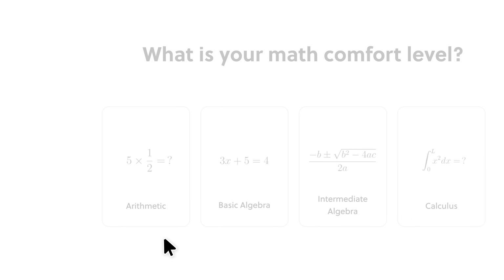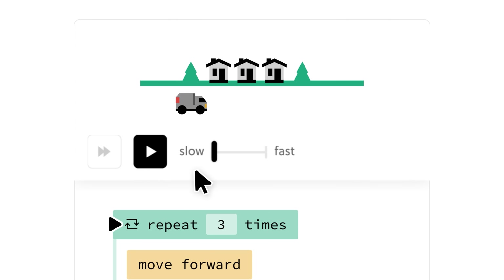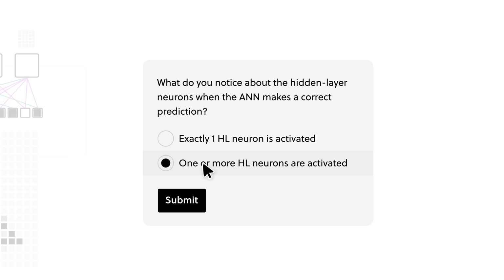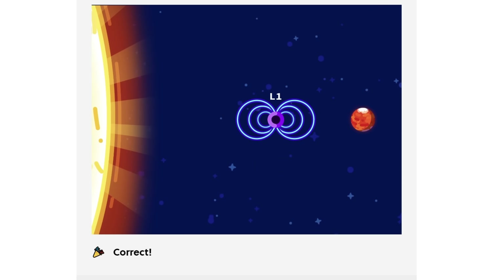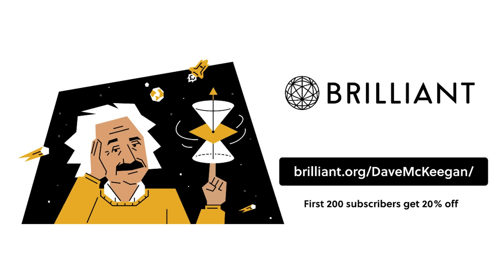Speaking of which, if your learning needs a breath of fresh air then you should check out Brilliant.org who are sponsoring this video. Learn new things or touch up on your existing knowledge with hundreds of classes on maths, science and computing. I personally love Brilliant's interactive animations which I find makes understanding things much easier. They guide you through learning new topics and quiz you as you go, and every question has its own explanation, so even if you get a question wrong you can learn why. I'm on a streak of 283 continuous days of answering questions, so why not take a 30-day free trial by visiting Brilliant.org forward slash Dave McKeegan and the first 200 of you can get 20% off an annual subscription.